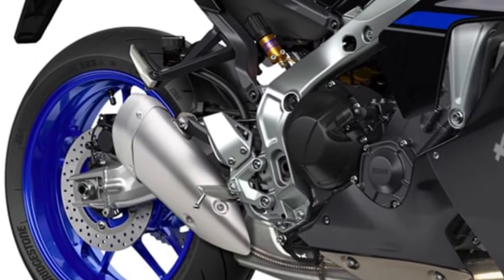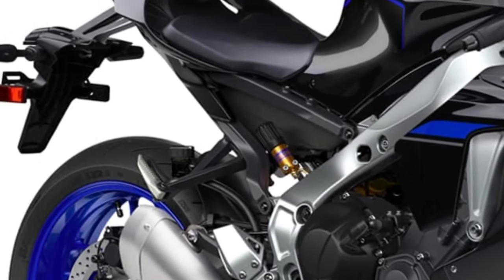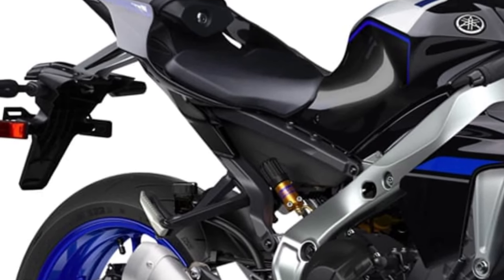Yamaha's engineers have fine-tuned the engine to perfection, harnessing technologies like variable valve timing and direct fuel injection for optimal power delivery and efficiency across the rev range.